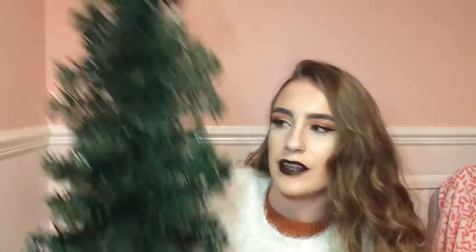They've got ones at three foot which I think are £6, and they've got them in pink, white, green and blue. I got this one in green and it just comes with a little stand as well, which I thought was very cute. I'm going to put this in the background of my videos.